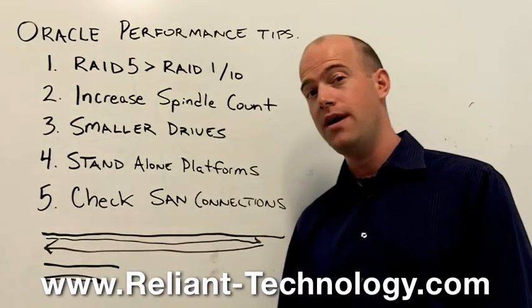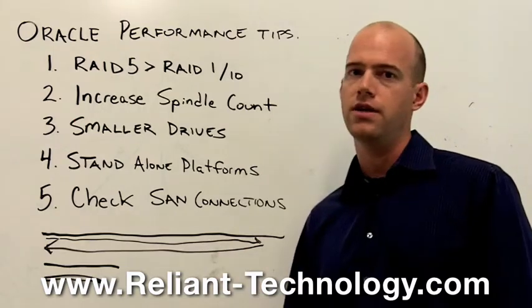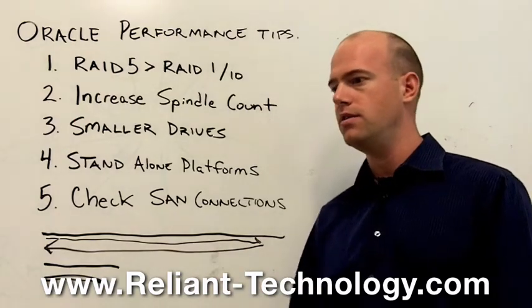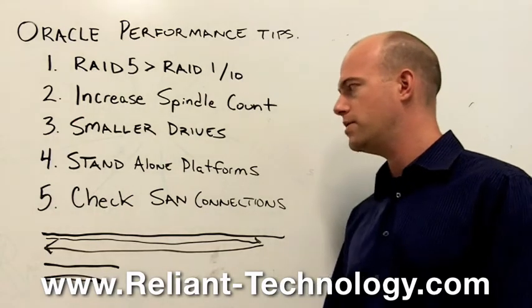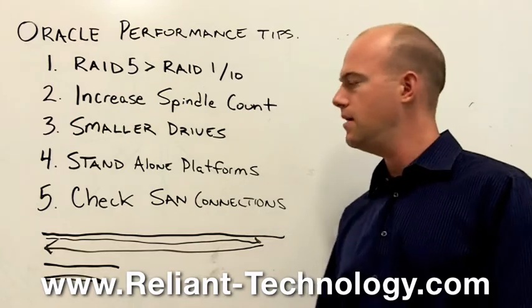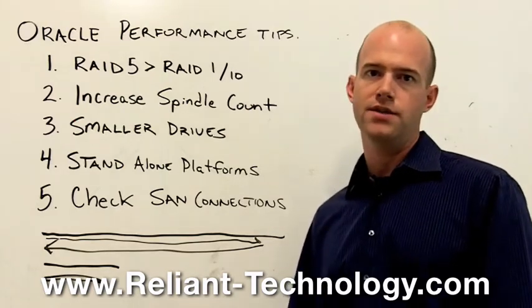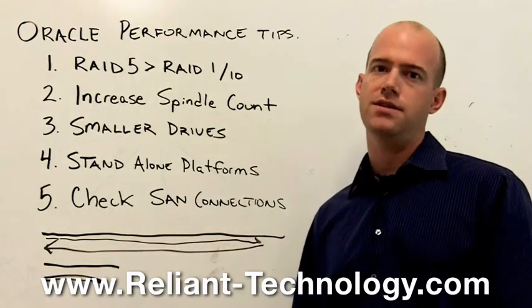Number five: check all points of communication with your SAN infrastructure. If you've got an expensive AIX server running Oracle, make sure you don't have 2 gig HBAs creating a bottleneck. If you've got a 4 gig SAN and a 4 gig storage system, make sure you've at least got 4 gig HBAs inside your server.